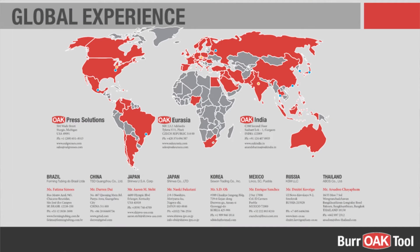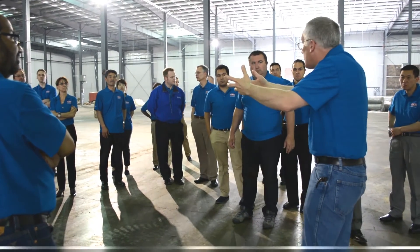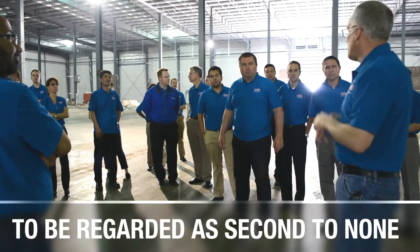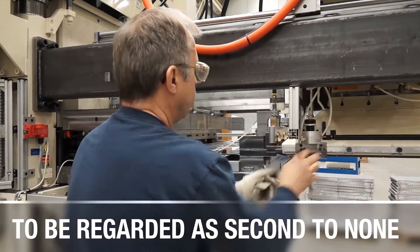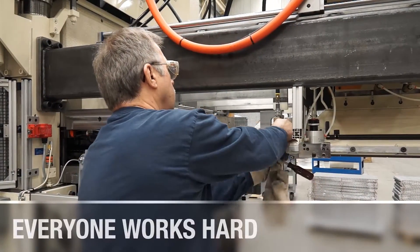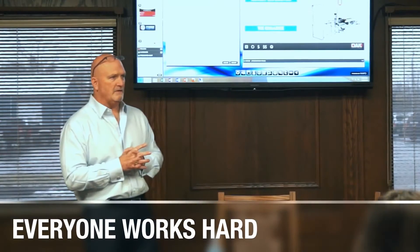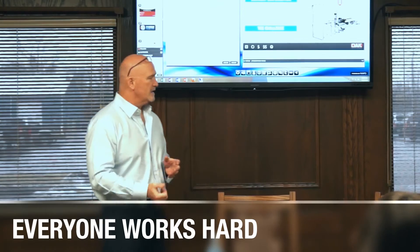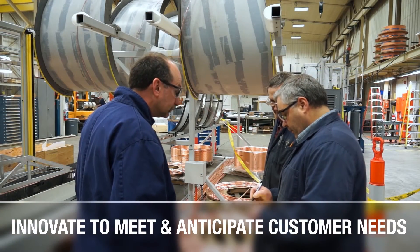Being an international organization grants us the opportunity to experience a multitude of different cultures. Burr Oak Tool has cultivated its own unique work culture to be regarded as second to none. This is more than a culture — this is our mission and we strive to apply it to every level of operation, from the small details to the big decisions. Everyone works hard to do the right thing and to seek out ways to innovate to meet and anticipate our customer needs.